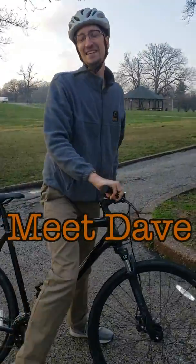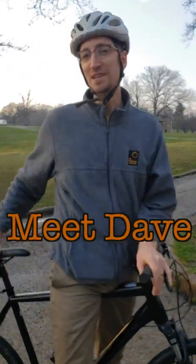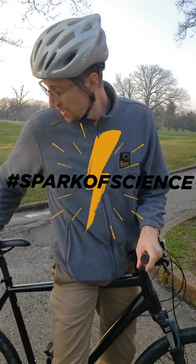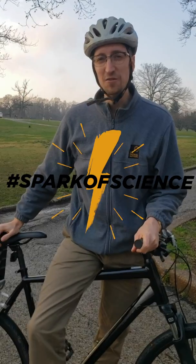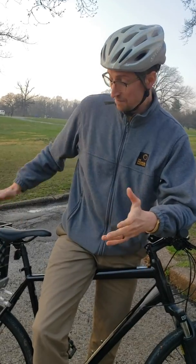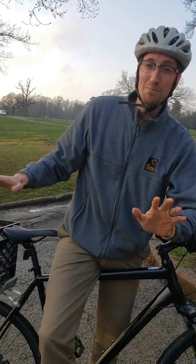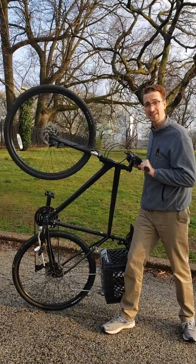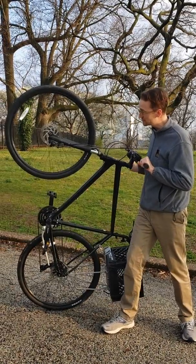Hey everybody, it's David Wrigley and today we're going to spend a little time learning about the science behind bicycles. Bicycles are an amazing form of transportation. Believe it or not, there are over one billion bicycles on planet earth and bicycling is the most abundant form of transportation. There are so many scientific achievements built into today's bicycles.